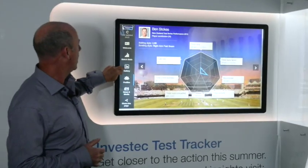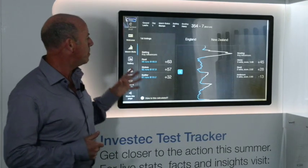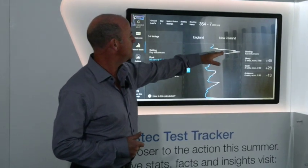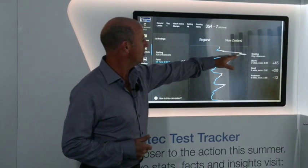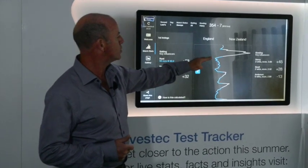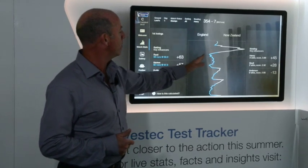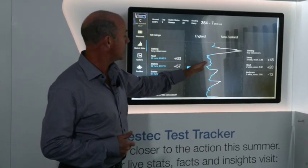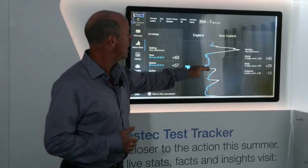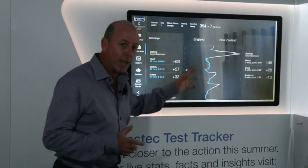In terms of overall momentum, at the start of the day England losing those four wickets really dipped them into the red — 30 for four, New Zealand very much on top. But gradually the Root-Stokes partnership pulled England's position back so that they were actually in credit and looking on top of the game for an hour or so in mid-afternoon, before Stokes, Root, and one or two others fell.